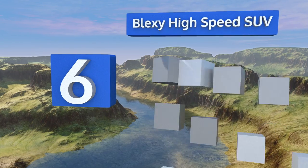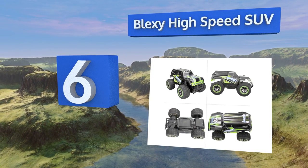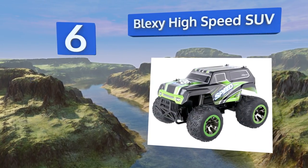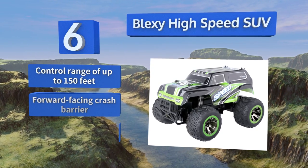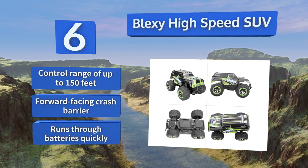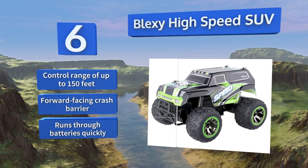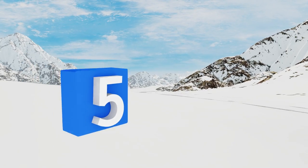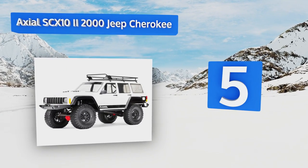Moving up our list to number six, the Black Sea High-Speed SUV isn't the ideal gift for a serious hobbyist, but for a complete novice or a kid who's just getting into this world, it'll provide a durable, low-maintenance ride through rough terrain and the inevitable crashes that come with inexperience. It features a control range of up to 150 feet and a forward-facing crash barrier, however it runs through batteries quickly.